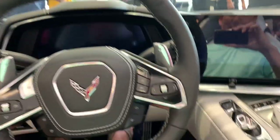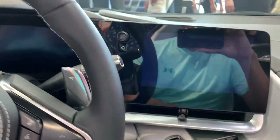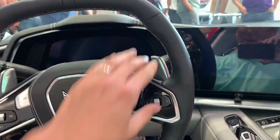Very nice interior. Nice materials. You can imagine what the screen's gonna look like - I've seen the videos and it looks really cool. It is like a jet fighter interior. Very nice. Good headroom for me - I'm six feet tall. So everything looks and feels very nice and premium.